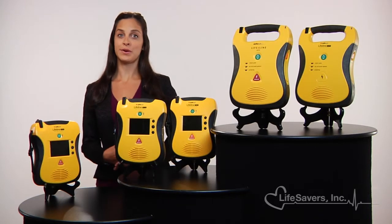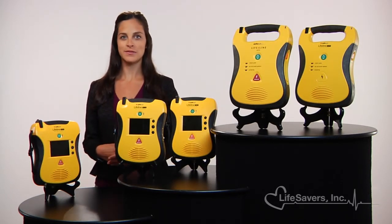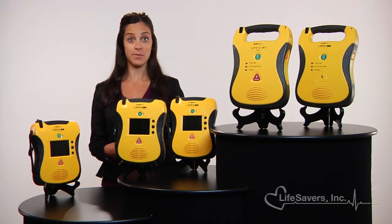We are an authorized distributor for DefibTech Lifeline AEDs, the market's most affordable, fully-featured automatic external defibrillator. Lifeline AEDs are the ones that started it all. These automatic external defibrillators include all of the mission-critical features necessary to provide the most advanced treatment for sudden cardiac arrest. They are so easy to use that even non-medical personnel can effectively save lives.